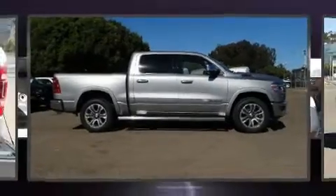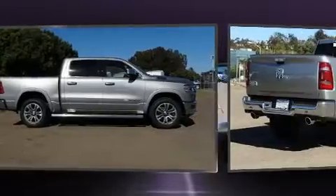Climb inside the 2019 Ram 1500. This four-door, five-passenger truck is waiting for you to take home.